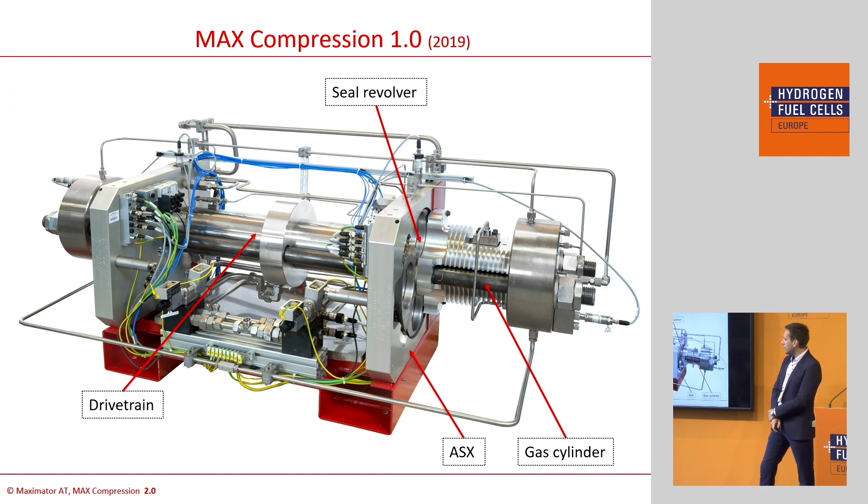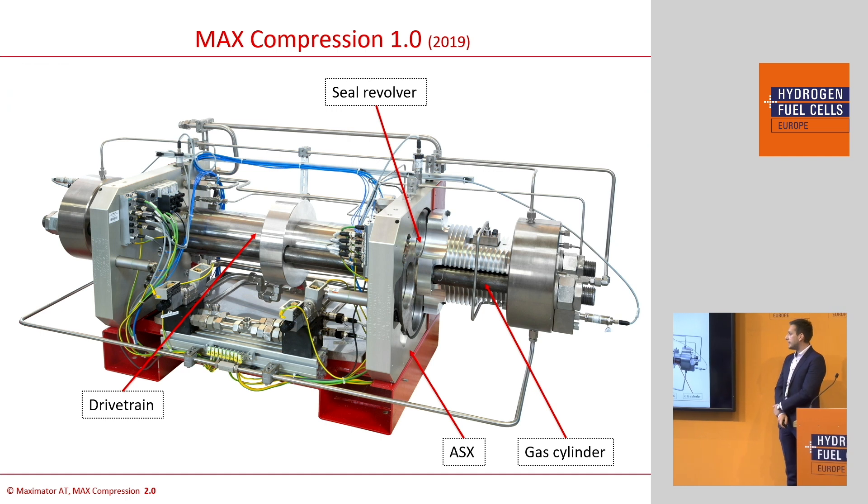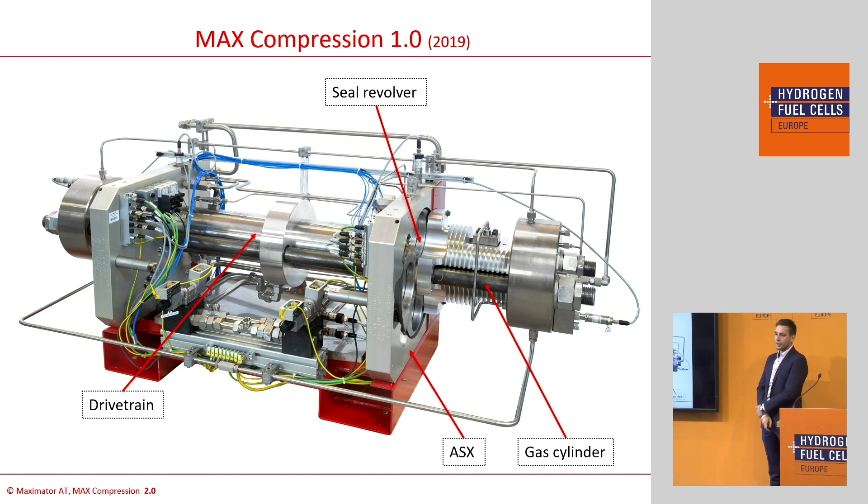We are currently running around 25 stations of this design, with 75 more of the current design coming. Last month we first hit 30 tons of hydrogen refuelings in one month — that's a whole new area where we are right now.